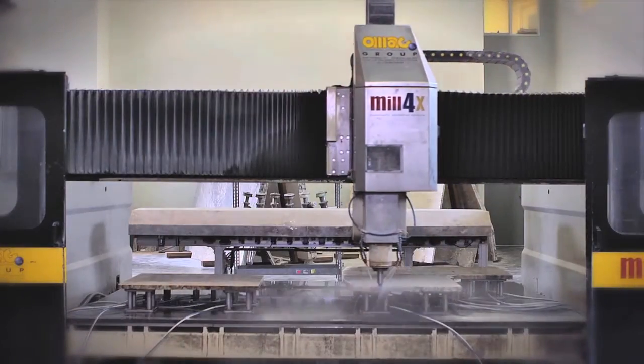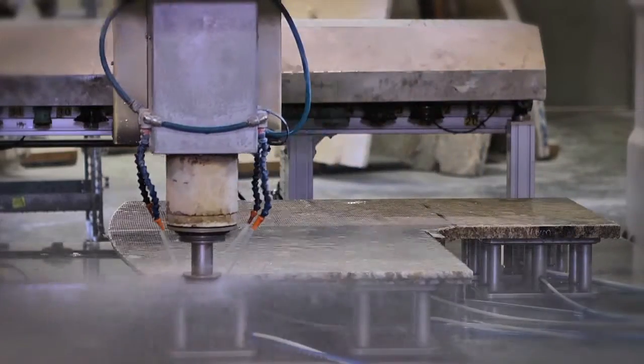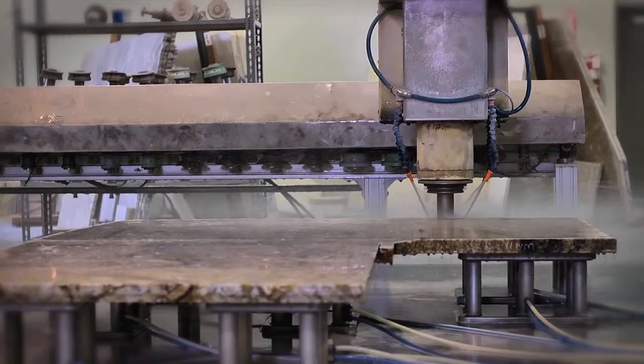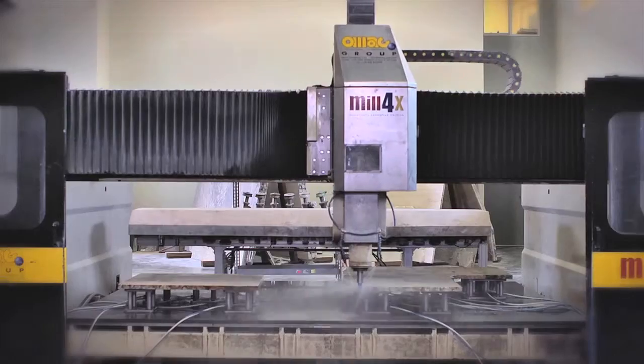The CNC machine cuts anything that has any kind of radius, corner, sinkhole — anything that is going to need some kind of angle cut to it goes through our CNC machine.